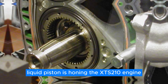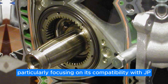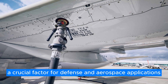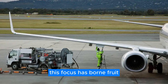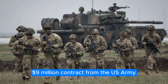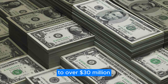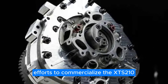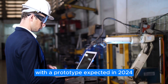Currently, Liquid Piston is honing the XTS-210 engine, particularly focusing on its compatibility with JP-8 jet fuel, a crucial factor for defense and aerospace applications. This focus has borne fruit with a significant $9 million contract from the U.S. Army, propelling their total military contract value to over $30 million. This support bolsters Liquid Piston's efforts to commercialize the XTS-210, with a prototype expected in 2024.